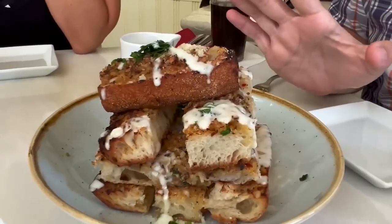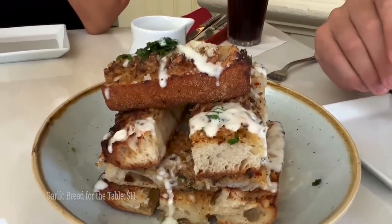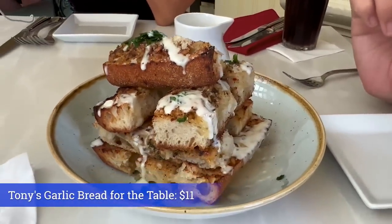This amazing thing is Tony's garlic bread for the table. It's toasted ciabatta.